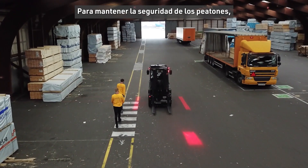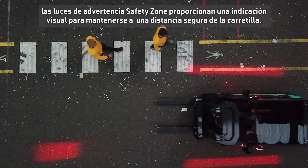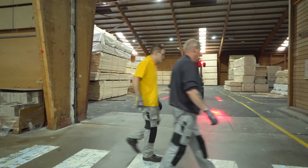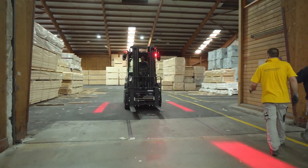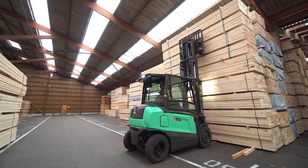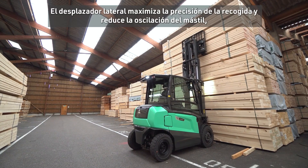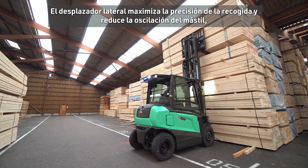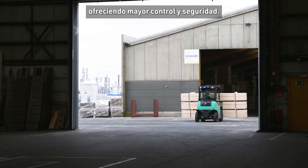To keep surrounding pedestrians safe, the Safety Zone lights provide visual warning to keep a clear distance from the truck. The side shifter maximizes picking precision and reduces mast sway, offering better control and safety.